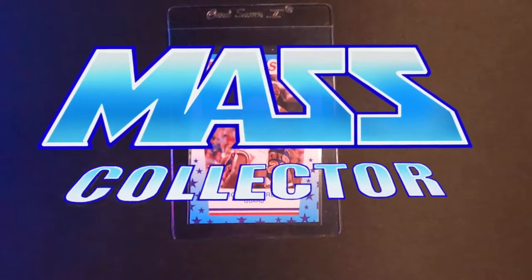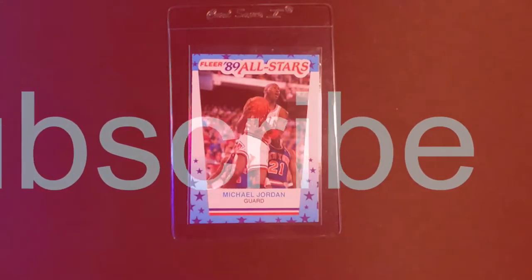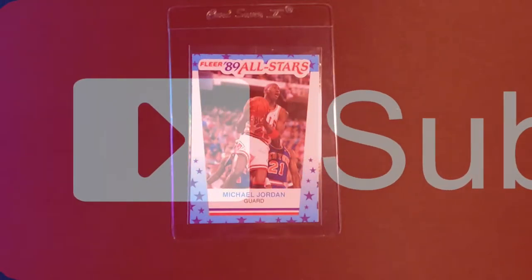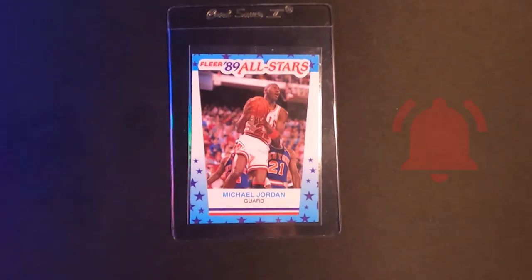What's good YouTube, Nate with MassCollector. Back with another PSA submission video. This is going to be number six submission. I actually got the fifth one and this one going out on Thursday, the 28th of January is when I'm shipping these out.